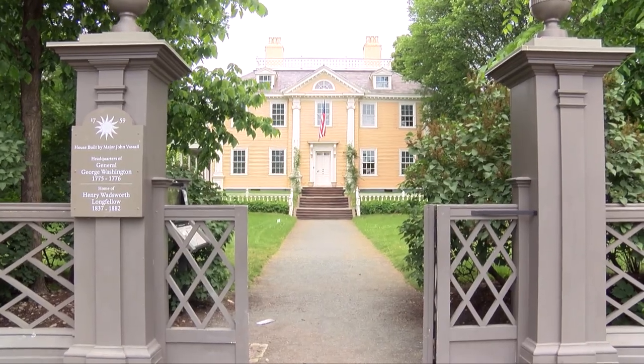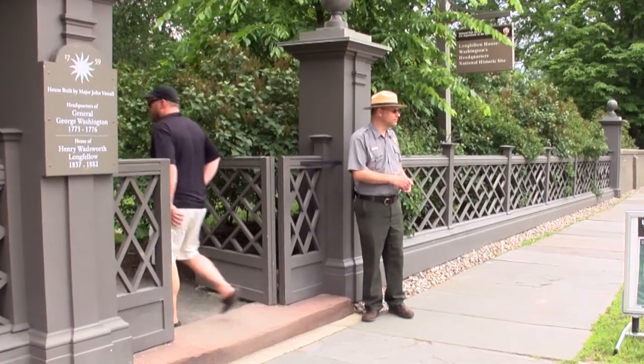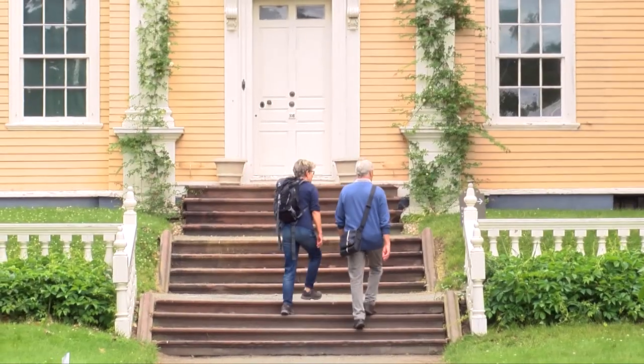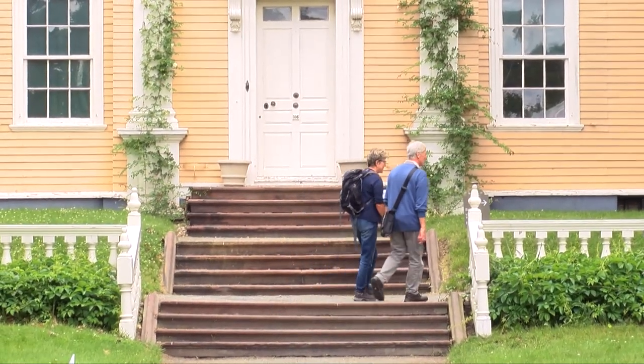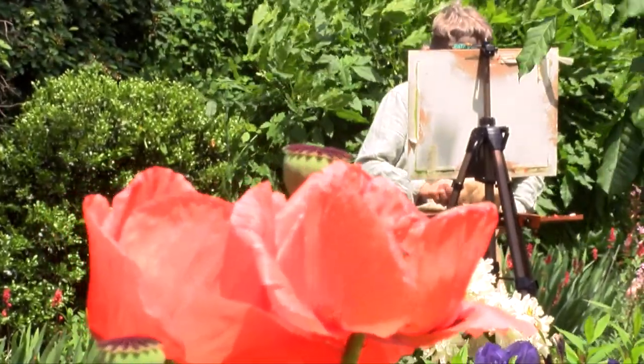You can visit the Longfellow House, the location of General George Washington's headquarters during the Revolutionary War and later the home of 19th century poet Henry W. Longfellow. There you can explore unique collections items centered around 19th century literature and art.